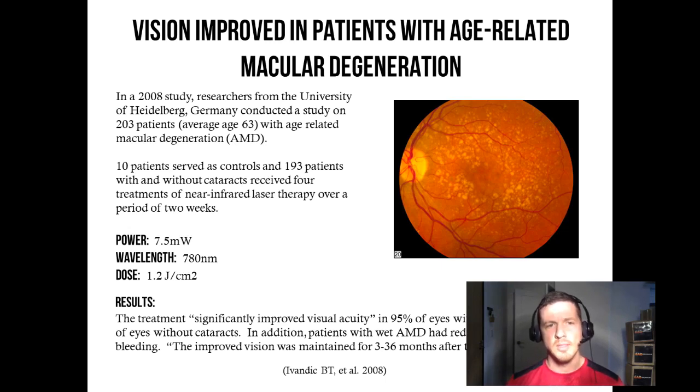The results of the study? The treatment significantly improved visual acuity in 95% of eyes with cataracts and in 97% of eyes without cataracts. In addition, patients with wet age-related macular degeneration had reduced edema and bleeding — so reduced swelling and bleeding in their eyes. Always a good thing.